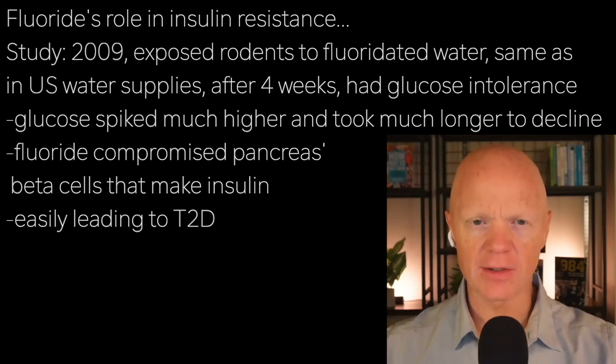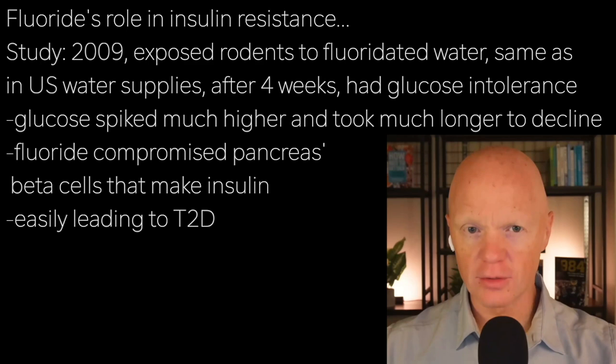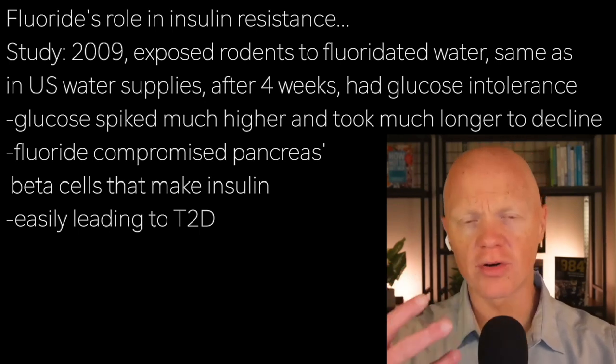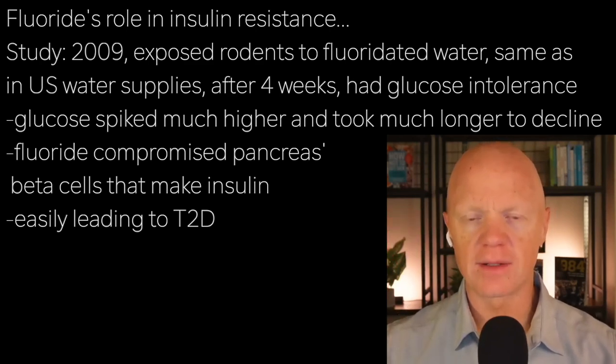One landmark study by Garcia Montalvo and colleagues in 2009 exposed rodents to fluoride in drinking water at levels comparable to what's found in normal human drinking water. After four weeks, the mice showed impaired glucose tolerance. They gave the animals a glucose load and found that the animals getting fluoride in their water took much longer to clear the glucose — the glucose curve went much higher and took much longer to come down.